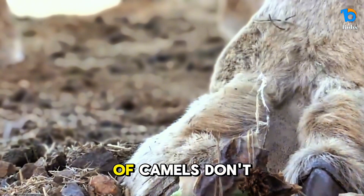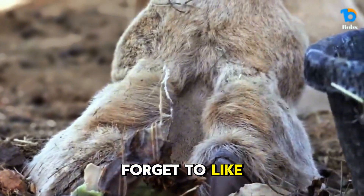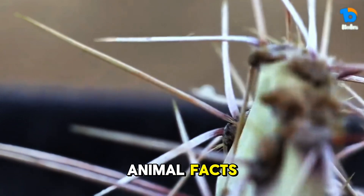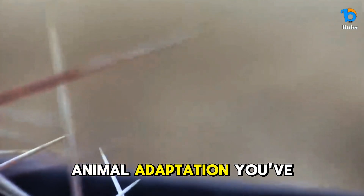If you enjoyed this deep dive into the world of camels, don't forget to like, subscribe, and hit the notification bell for more amazing animal facts. Let me know in the comments: what's the weirdest animal adaptation you've ever heard of?